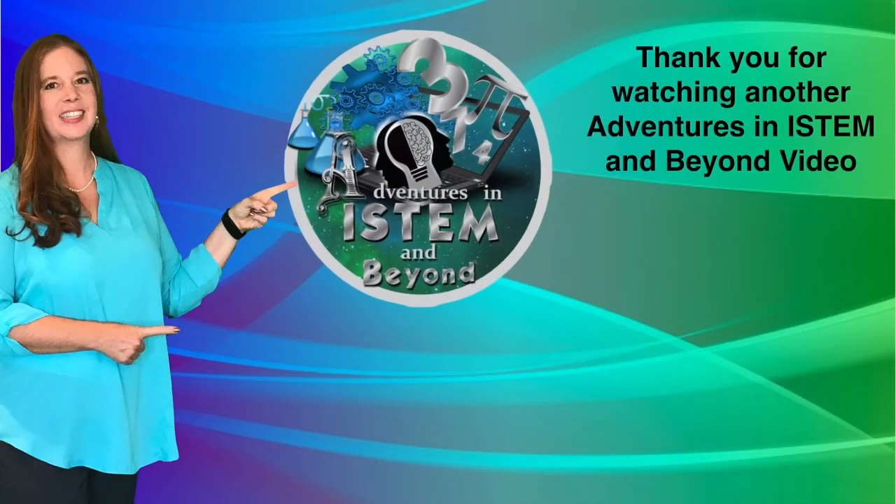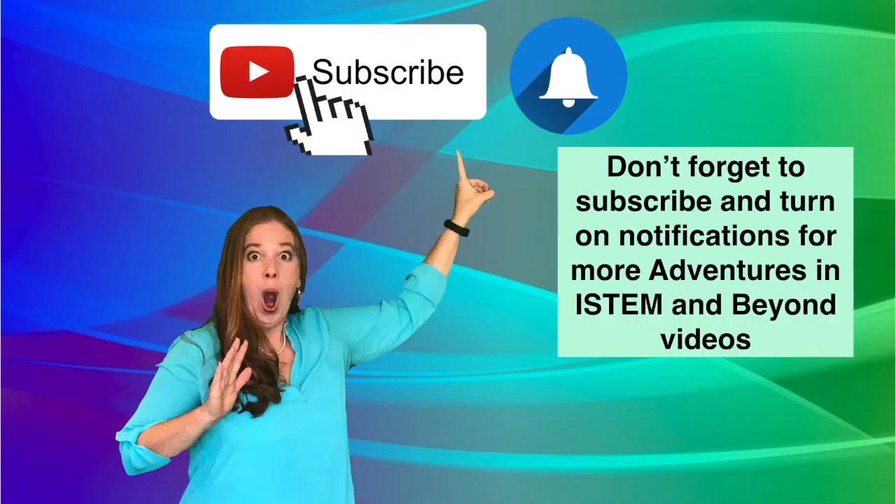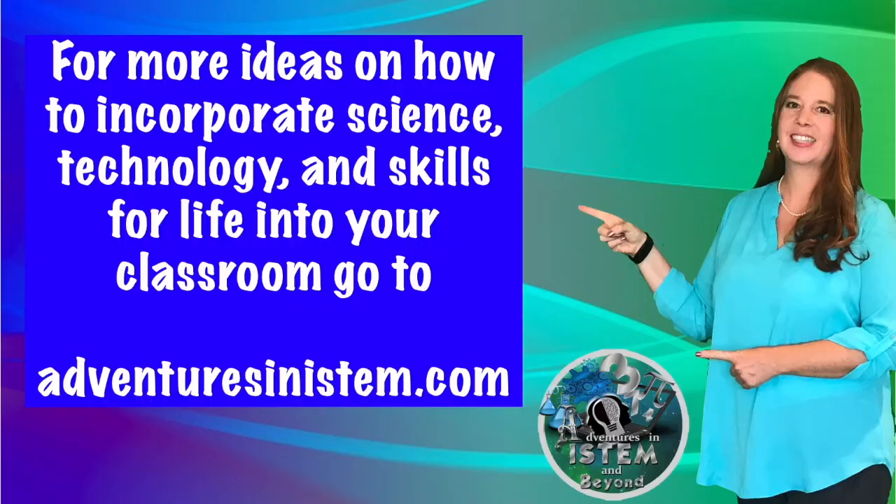Thank you for watching another Adventures in iSTEM and BEYOND video. Don't forget to subscribe and turn on notifications for more Adventures in iSTEM and BEYOND videos. For more ideas on how to incorporate science, technology, and skills for life into your classroom, visit adventuresinistem.com.